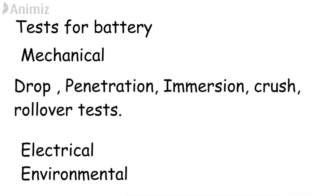The mechanical test is further divided into 5 tests: drop test, penetration test, immersion test, crush test, and rollover test.